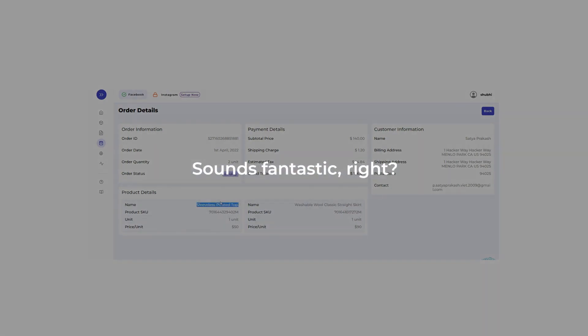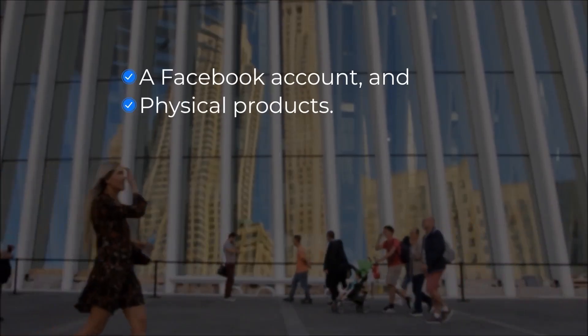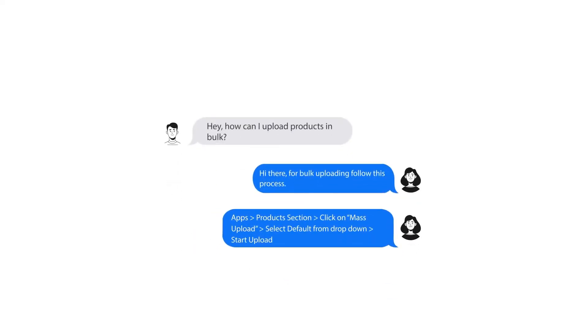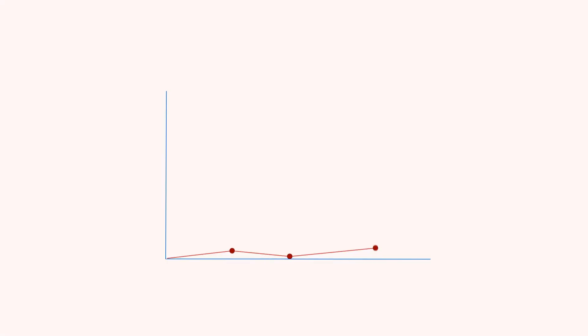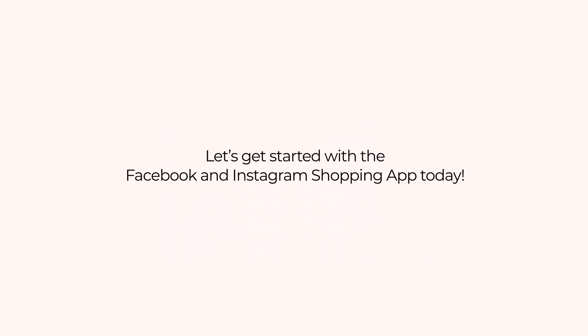Sounds fantastic, right? All you need to have is a Facebook account and physical products. Once you connect with us, you'll have dedicated and uninterrupted customer support that runs 24/7, ensuring your business reaches new heights on Facebook and Instagram. Start your journey with the Facebook and Instagram shopping app today.